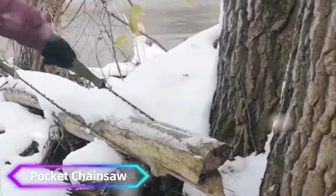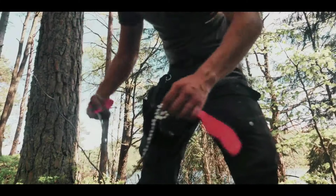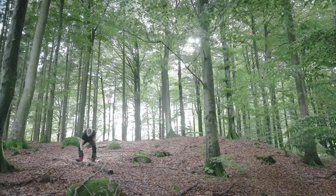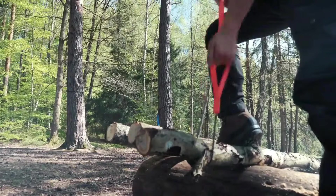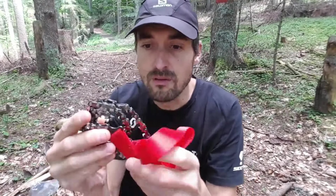Number 11: Pocket Chainsaw. The Pocket Chainsaw is a compact, lightweight tool designed for outdoor enthusiasts and survivalists. Made of high-strength heat-treated steel, this chainsaw features sharp, durable teeth that can effortlessly cut through wood, branches, and small logs. Its portability makes it ideal for camping, hiking, and emergency situations, fitting easily into a backpack or pocket.